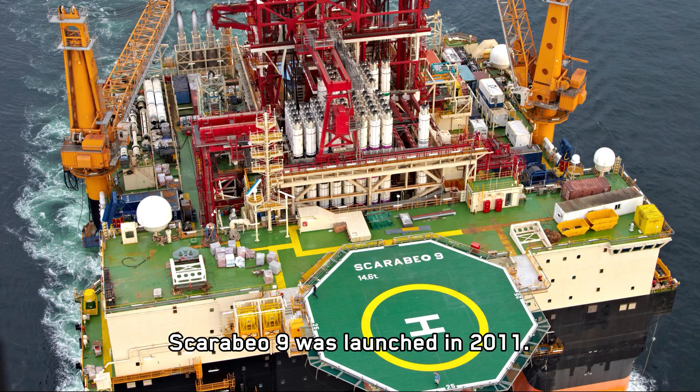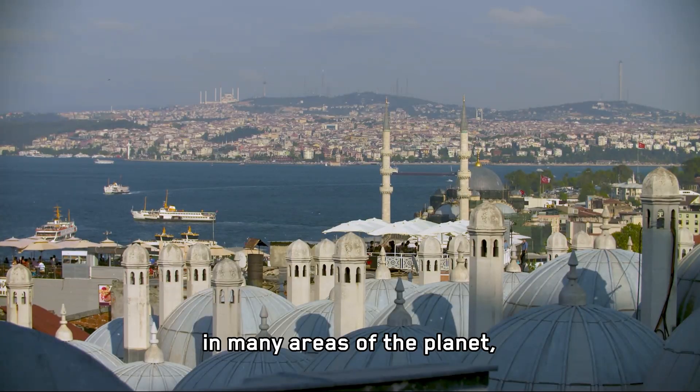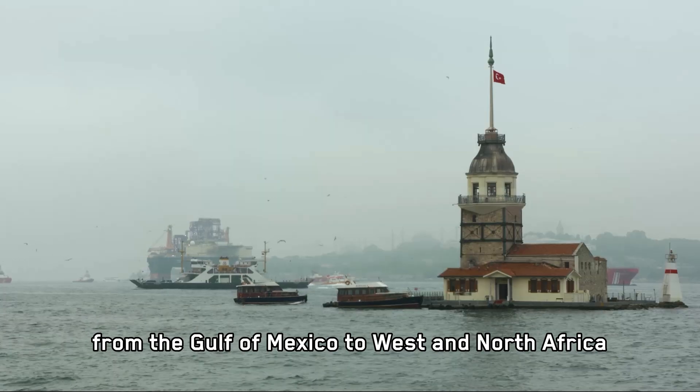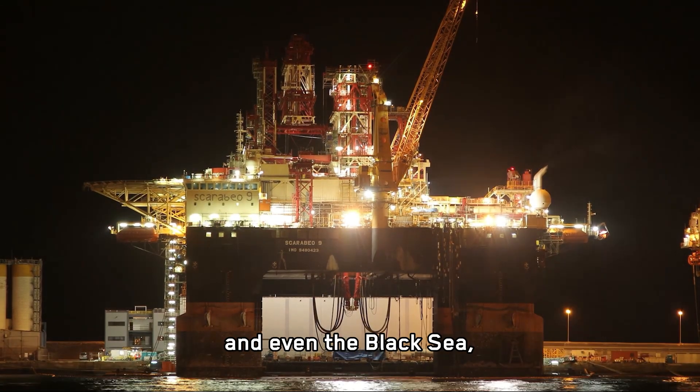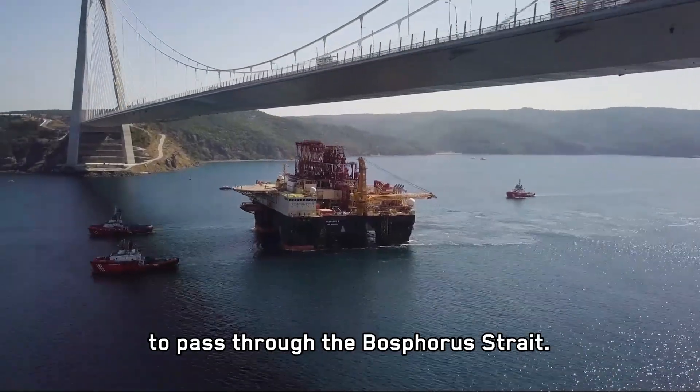Scarabbeo 9 was launched in 2011. It has completed operations in many areas of the planet, from the Gulf of Mexico to Western North Africa and even the Black Sea, where they had to lower the towers to pass through the Bosphorus Strait.